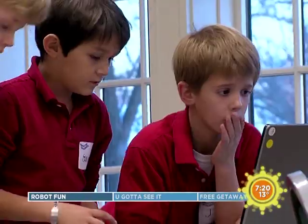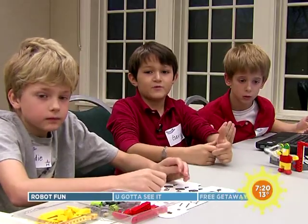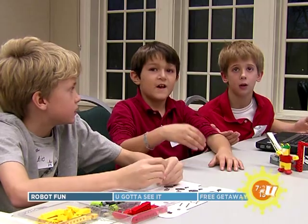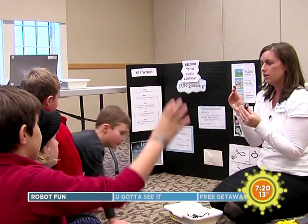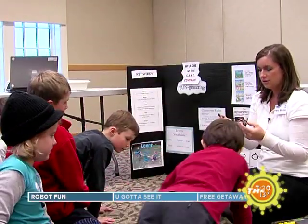These programs are all about preparing kids for the future. For example, if you build an alligator and imagine it opening and shutting its mouth, it just sits there and you have to move it manually. But if you use a motor, it actually does that — it opens and closes on its own.